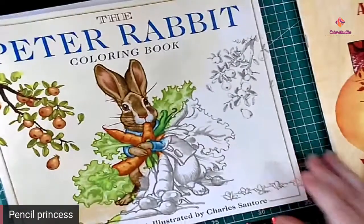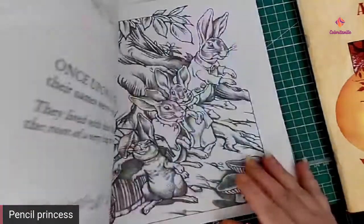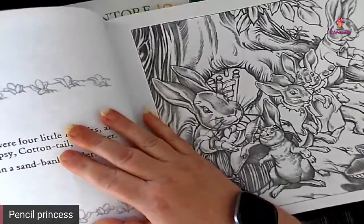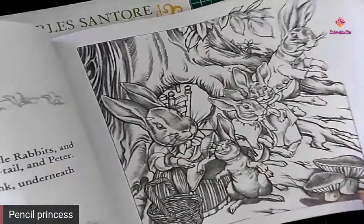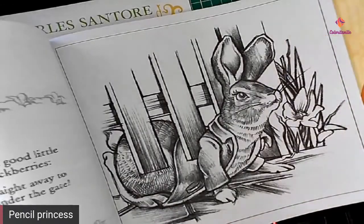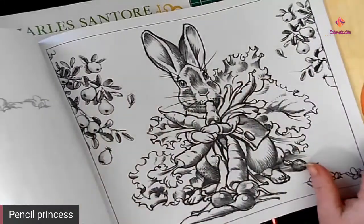This one is the Peter Rabbit coloring book, illustrated by Charles Santori — and I hope I'm saying that correctly. It does have both story pages as well as coloring pages. I'm actually going to try to color these for a child I have on my Christmas list, so I'm hoping to get it colored by Christmas. There are I think 12 beautiful, really large pictures in this book.